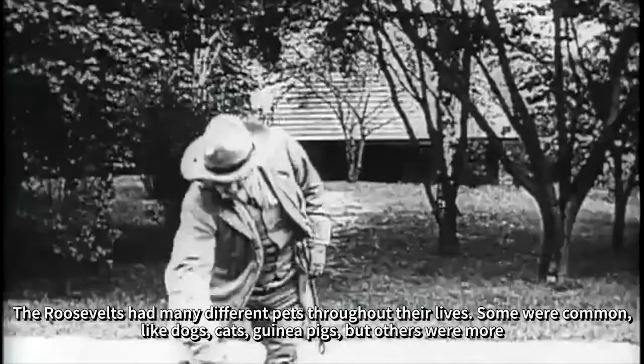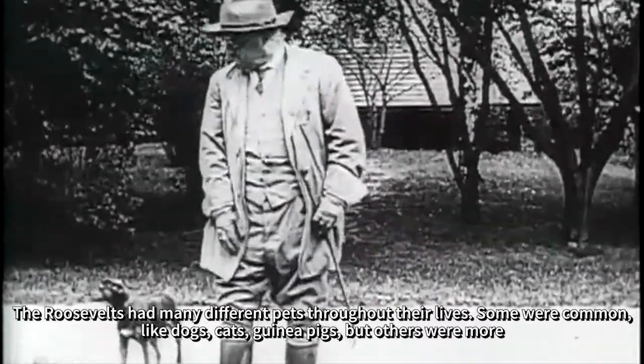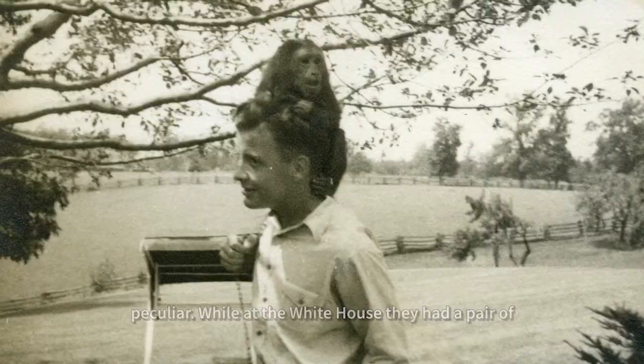The Roosevelts had many different pets throughout their lives. Some were common, like dogs, cats, and guinea pigs, but others were more peculiar.